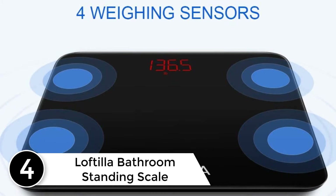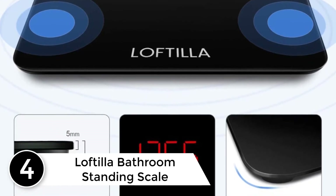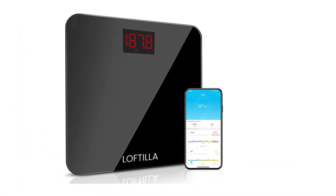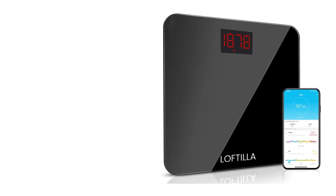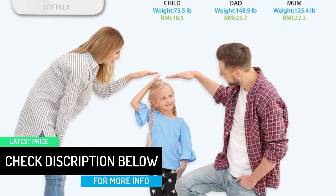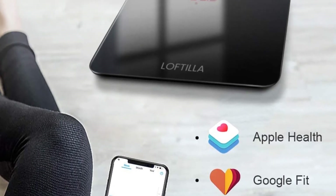At number 4: the Loftilla bathroom standing scale. Why not make yourself modern with updated technology? In today's era, connecting your scale with your smartphone is essential. The Loftilla bathroom scale comes with Bluetooth technology through which you can track your weight even from your smartphone. In terms of privacy, this scale won't share your data with anyone. It comes with 2 AAA batteries and a large display, which will help you track your weight even without your smartphone available. The best thing about the Loftilla bathroom standing scale is that it comes with one year of US customer-based support.